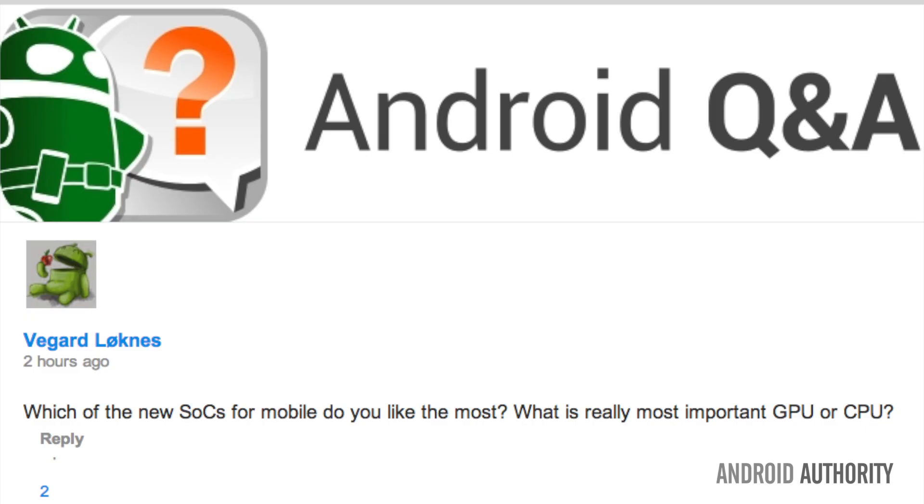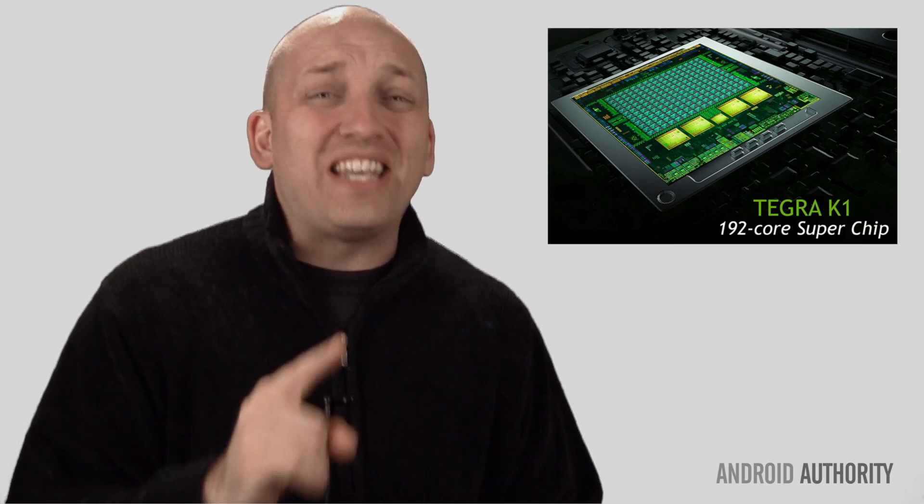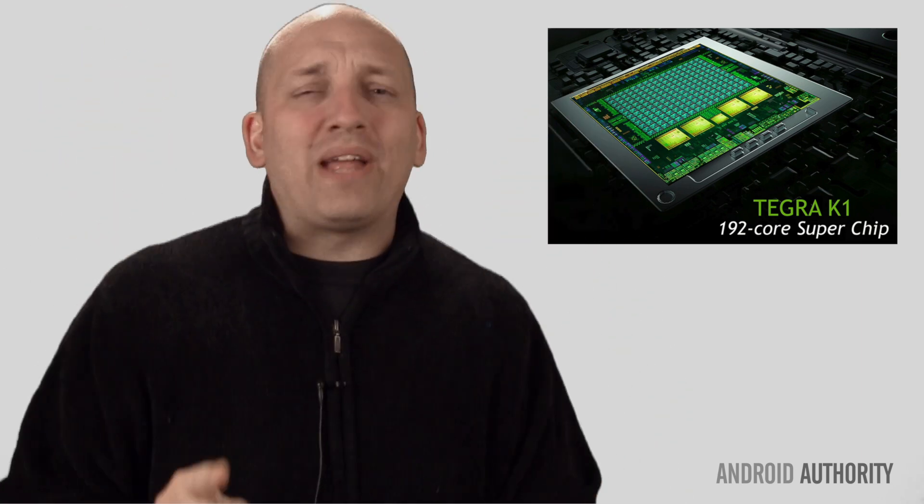First question comes from Vagard, who asks: which system on a chip do you like most? After CES, there was a lot of hoopla about the Tegra K1's 192 — count them — a whopping 192 cores. Very impressive indeed.